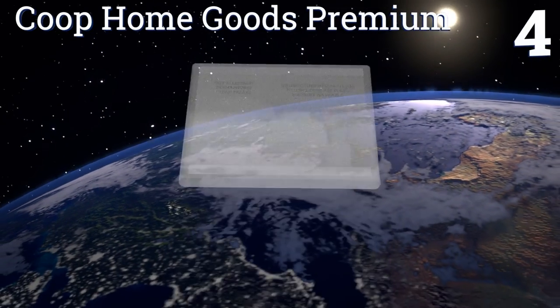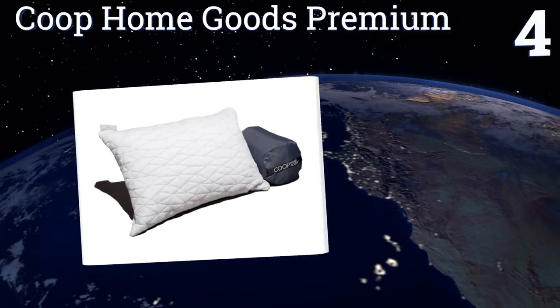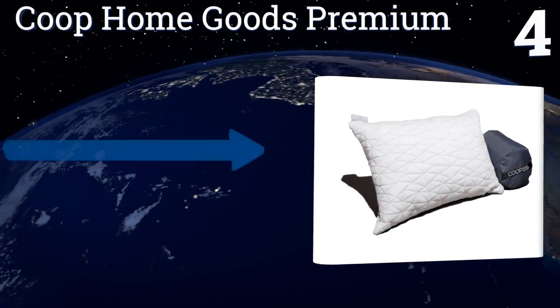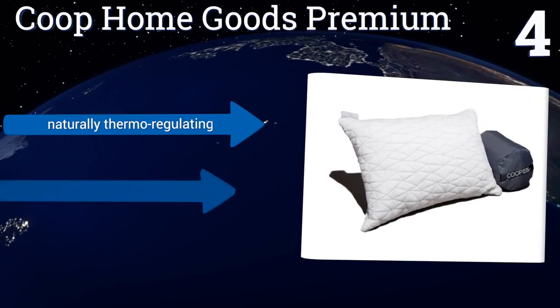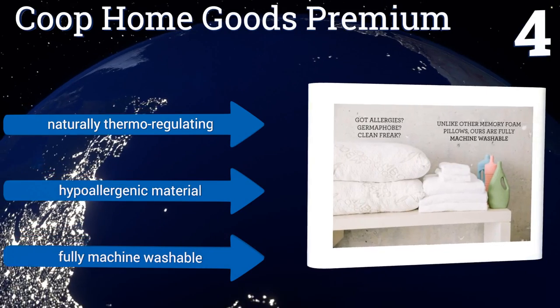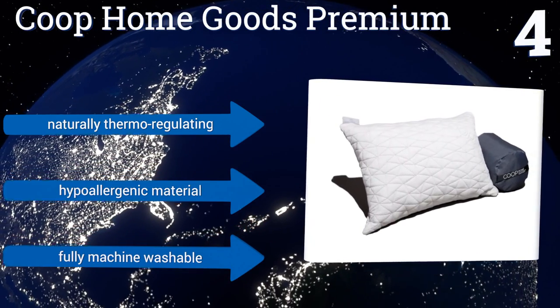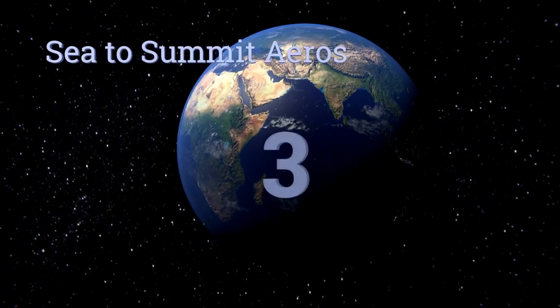At number four, unlike most portable camping pillows, the Coupe Home Goods Premium isn't inflatable but rather is comprised of a memory foam blend that feels more akin to sleeping on a traditional pillow. It conforms to the shape of your head and neck for the perfect night's rest. It's naturally thermoregulating, made from a hypoallergenic material, and is fully machine washable.